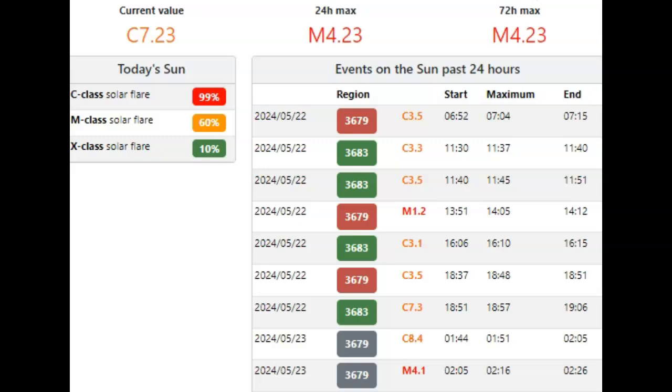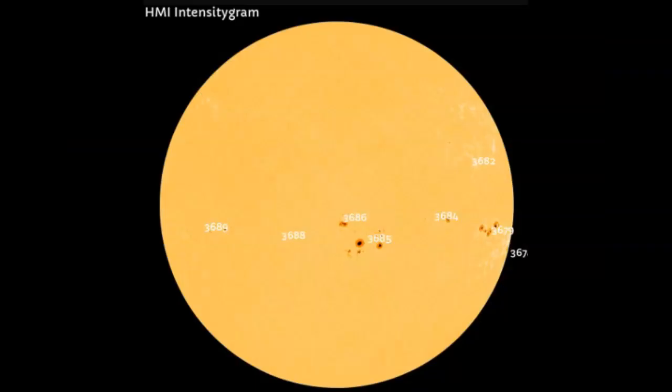Gray is actually more complex than red in this instance. We have a 60% chance of M-class solar flares and only a 10% chance of an X-class solar flare. Over to HMI Intensegram, we see AR3679 right there — a very complex sunspot, almost to the limb, probably further than we see it here, going around the limb by tomorrow. We also have directly Earth-facing sunspots 3685 and 3686, which are also complex sunspot groups.